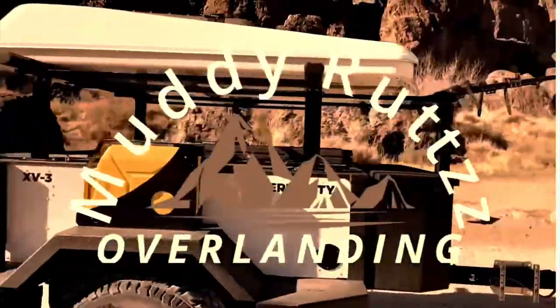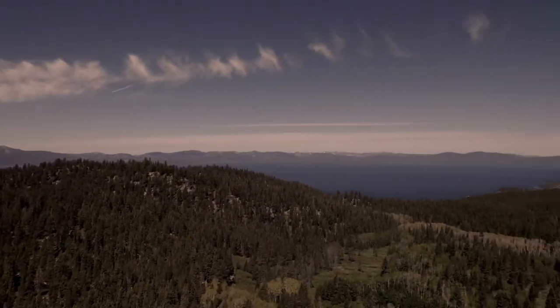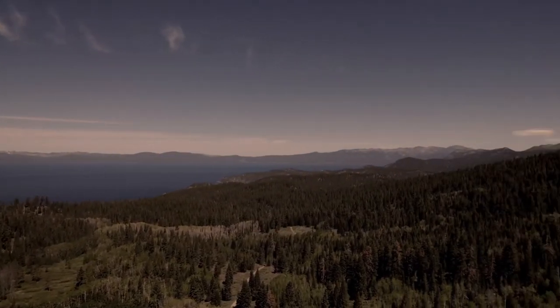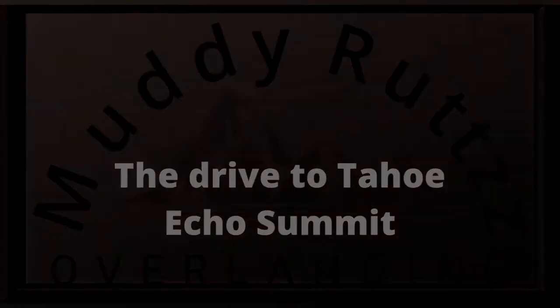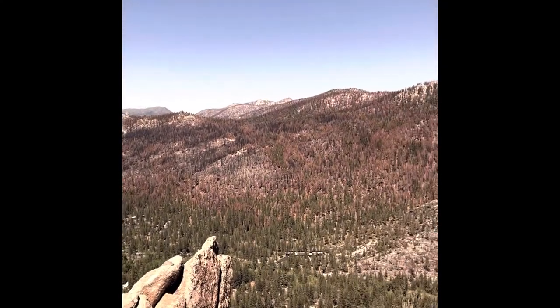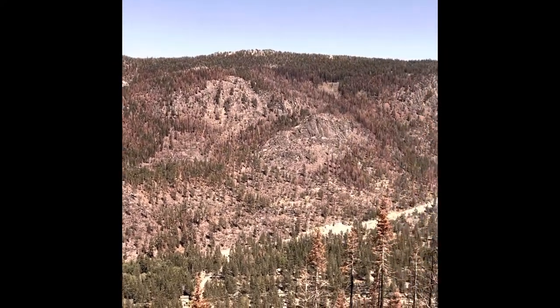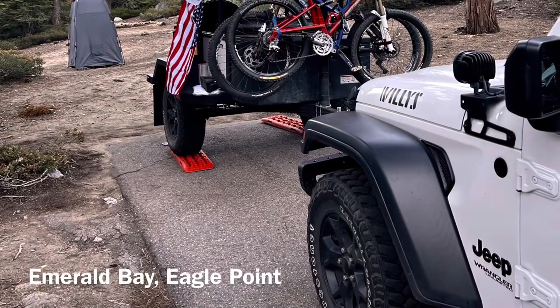Welcome to Muddy Ruts YouTube. We took an awesome trip to South Lake Tahoe for camping and four-wheeling. Check out our camp setup and some of our gear. Hope you enjoy the video.